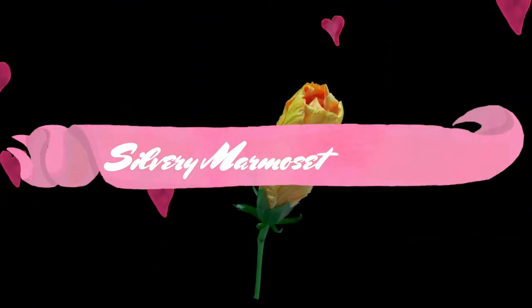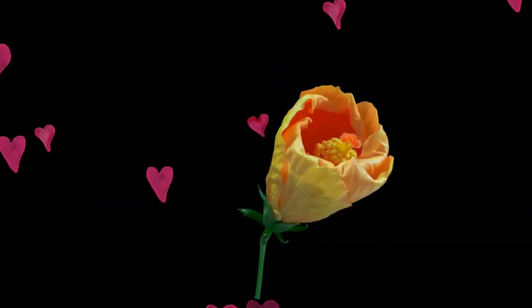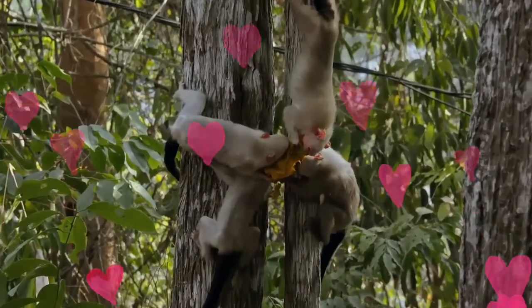The silvery marmoset is a new world monkey that lives in the eastern Amazon rainforest in Brazil. The fur of the silvery marmoset is colored whitish silver-gray, except for a dark tail. Remarkable are its naked flesh-colored ears, which stand out from the skin.